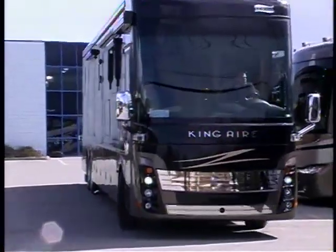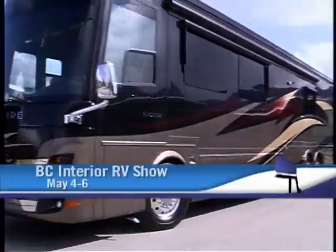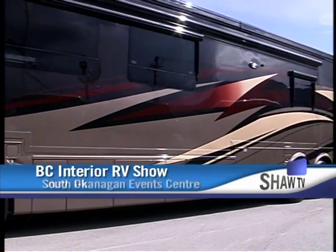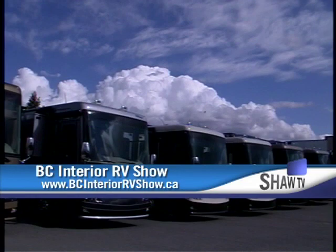To see the King Air yourself, or any of the other incredible RVs available these days, visit the BC Interior RV Show at the South Okanagan Events Center in Penticton, May 4th to 6th. For more information, visit www.bcinteriorrvshow.ca.